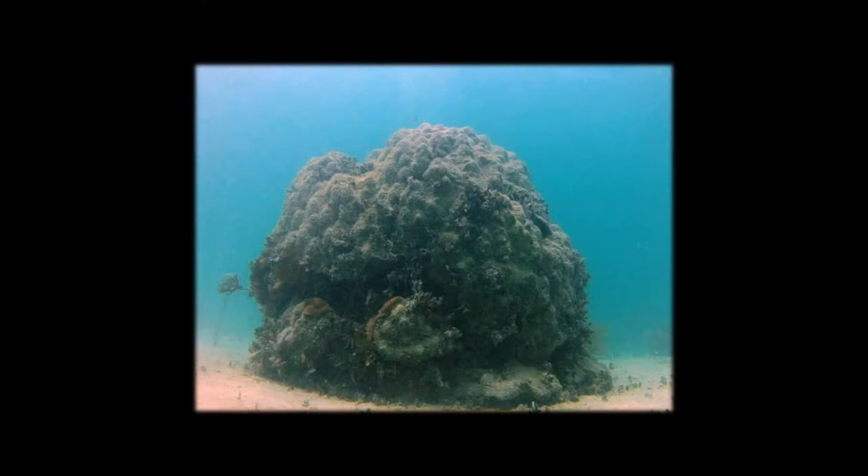We were looking at outplanting these crabs, manipulating their density, and examining their effect on the benthic community structure — particularly algal cover.